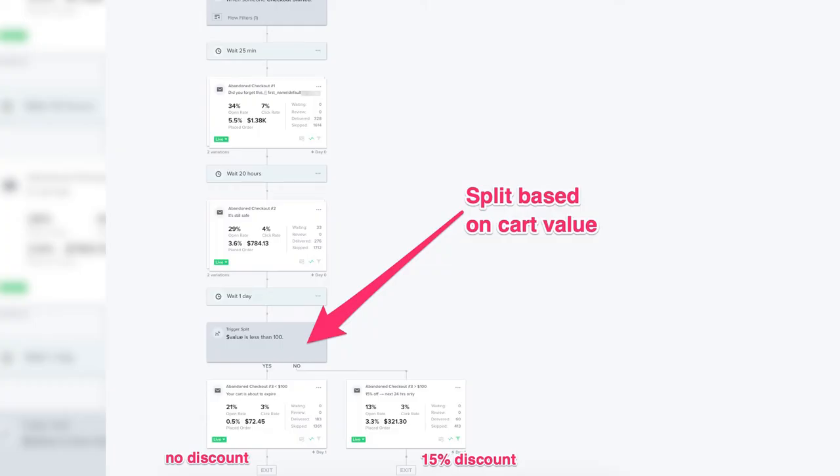Add a trigger split after email two, segmenting recipients based on their cart value. If the value of their cart is higher than an agreed threshold — whatever makes sense for your business, let's say 50 bucks — offer them a discount in email three, or tell them they get free shipping. If the value of their cart is lower than that amount, don't include a discount, but remind them it's their last chance to check out before you have to release products from their cart and make them available to other shoppers. Adding a trigger split like that makes sure you're maximizing revenue while keeping an eye on profit margin.